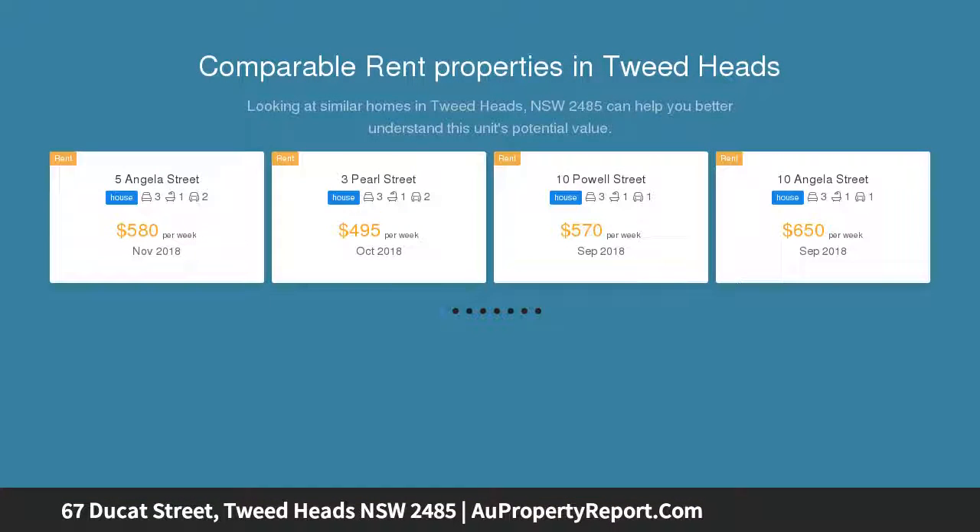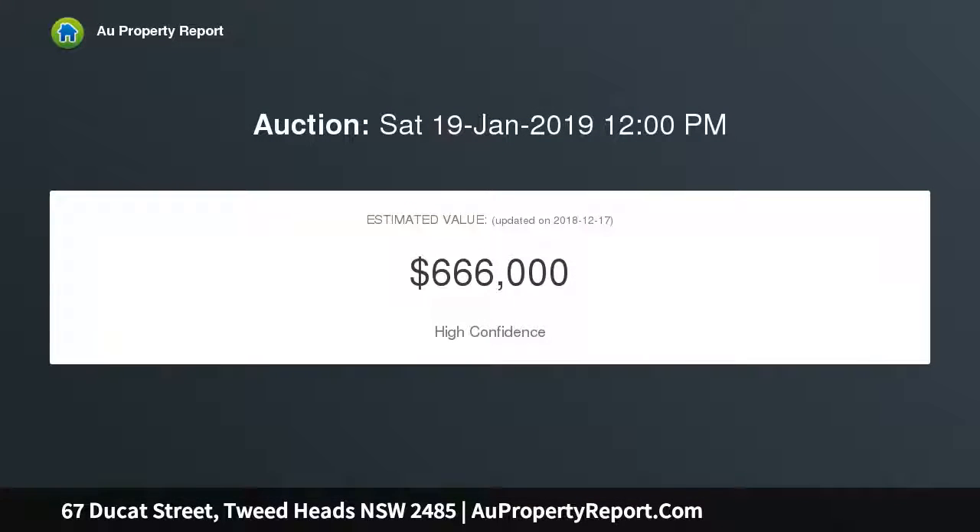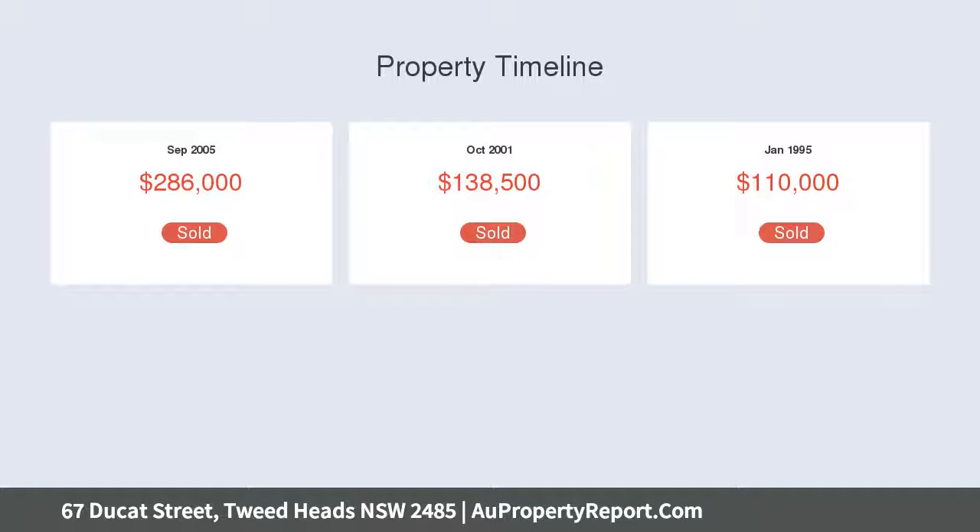A property that could come as a delight to the savvy renovator, first home buyer, or investor. Nestled on 784 square meters, a short walk to the Tweed River, the famous Kira Beach, cafes, restaurants, and public transport — with boundless options. Come and take a look for yourself.